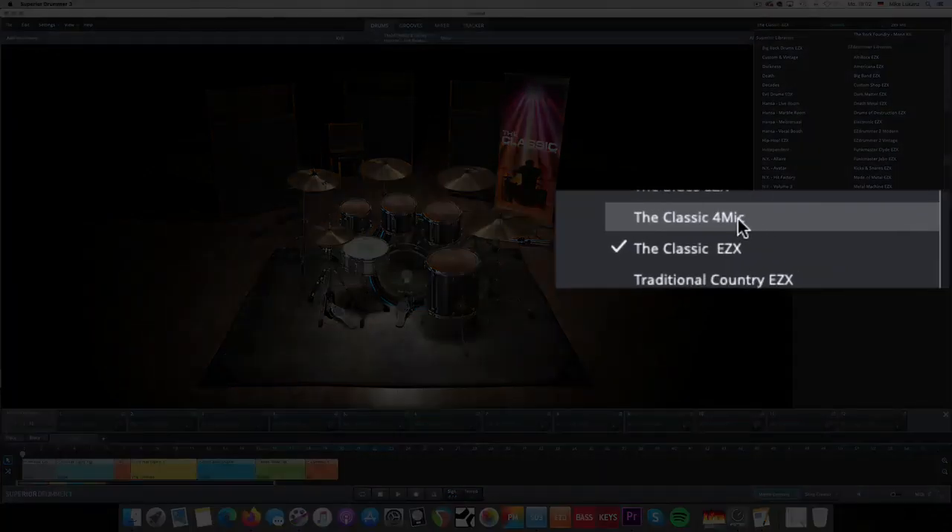The Classic EZX comes basically as two libraries in one. There's the default library and a second installation which has an interesting 4-mic configuration. The purpose of this library is — as a musician, producer, or drummer — and I know a lot of you are not drummers but guitar players, singer-songwriters who own Superior Drummer or EZDrummer to create beats — sometimes you just want a good-sounding beat in the background without this over-processed, big metal rock sound that a lot of libraries provide.